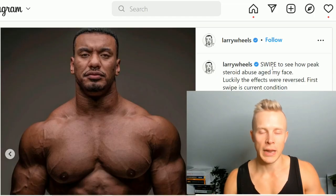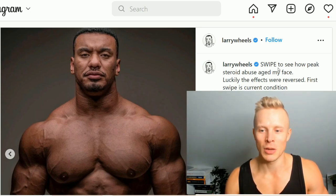If you don't know, Larry Wheels is a very famous strength athlete, powerlifter, and bodybuilder — whatever you want to call him. I check out his content every once in a while because he has some crazy lifts and huge numbers.